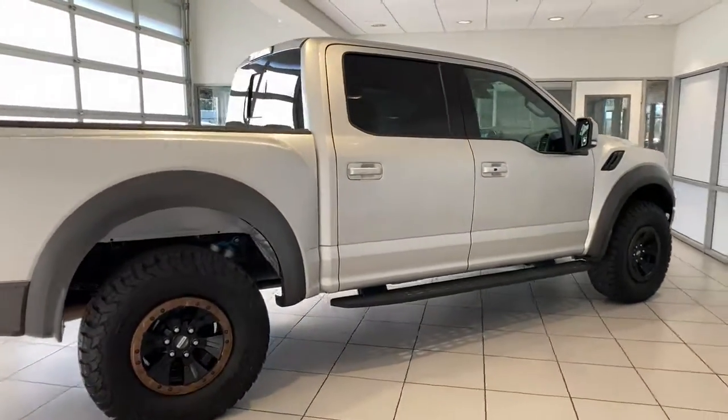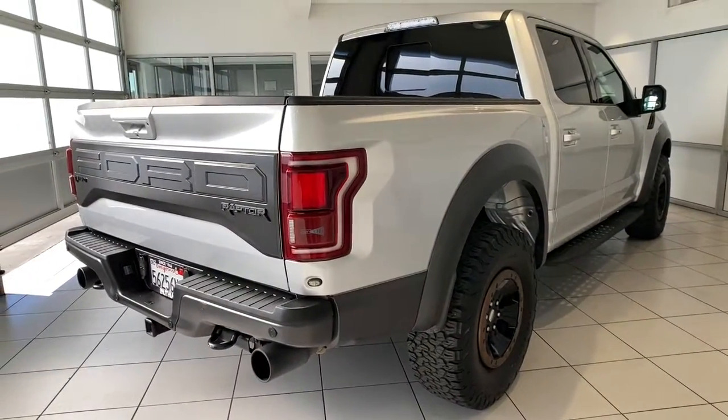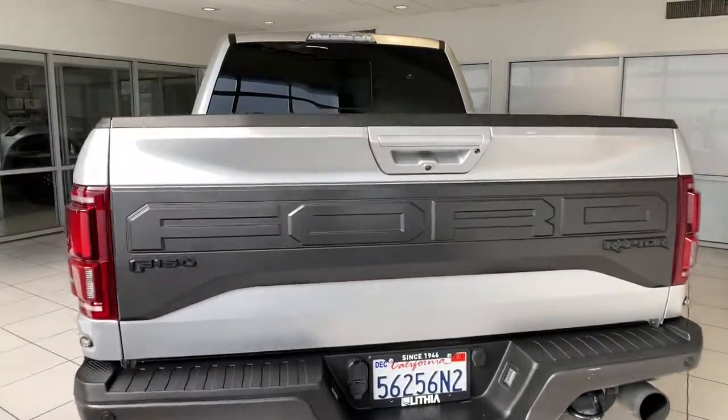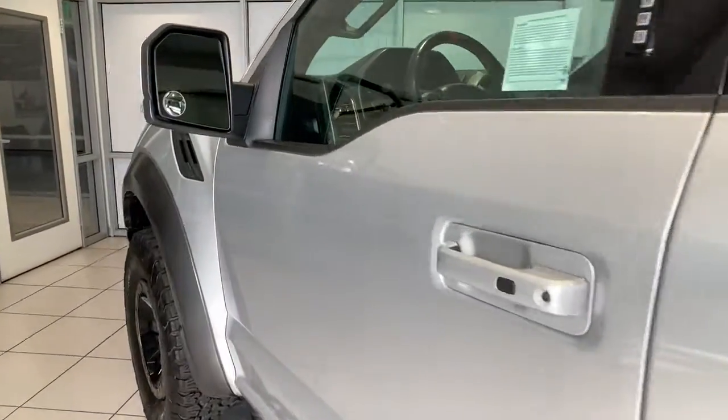These are just some of the great options this vehicle comes with: panoramic roof, keyless entry, iPod and MP3 input, 4x4, V6 cylinder engine, heated mirrors, premium sound system, remote engine start, satellite radio, and backup camera.